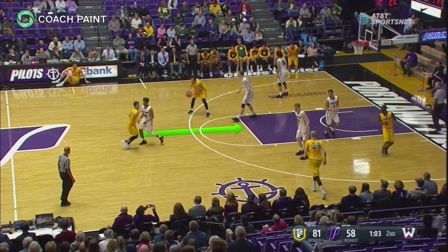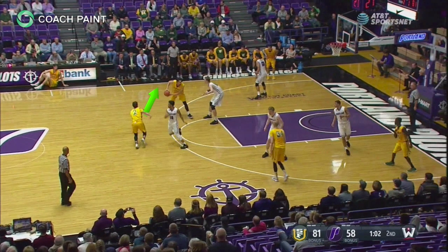The passer then has three options: over, middle, or screen away. In the clips that follow, the Dons will demonstrate cutting over for a handoff.